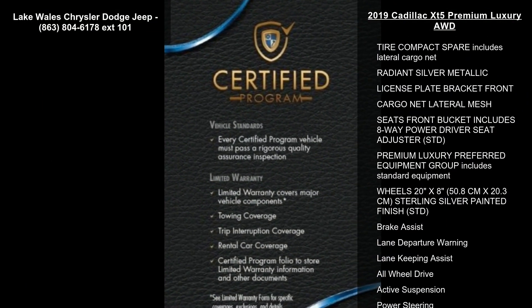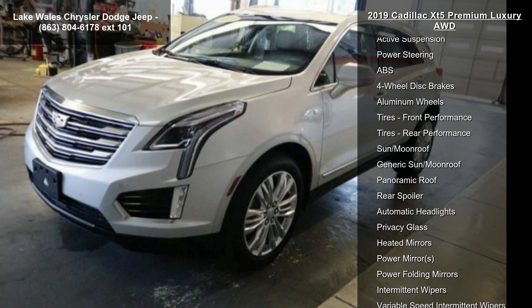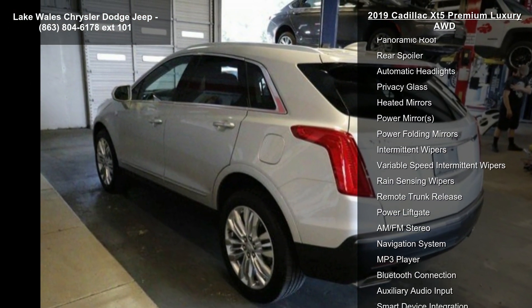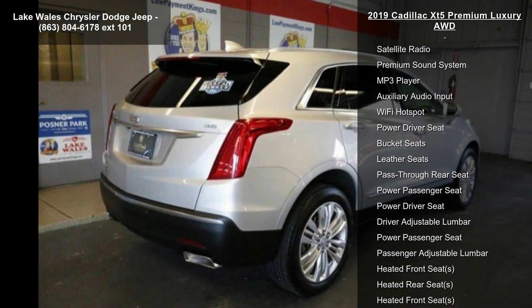Enjoy these notable features: Cadillac User Experience with Embedded Navigation, AM/FM Stereo with 8-inch Diagonal Color Information Display, 4 USB Ports, 2 Auxiliary Power Outlets, Auxiliary Input Jack, Natural Voice Recognition, Phone Integration for Apple CarPlay and Android Auto Capability for compatible phones.